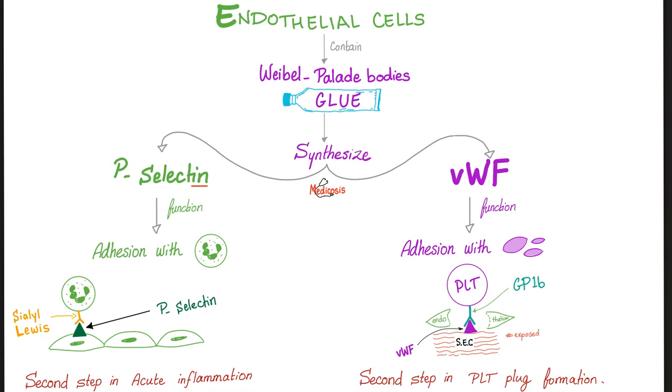In the case of platelets, the endothelium will secrete von Willebrand factor to adhere with GP1B on the surface of the platelet. But in the case of the neutrophil, the glue is P-selectin, which will adhere with the sialyl Lewis bodies on the surface of the neutrophil. Adhesion — and that's why they are the same. Before adhesion, both of them were rolling and cruising throughout the bloodstream.